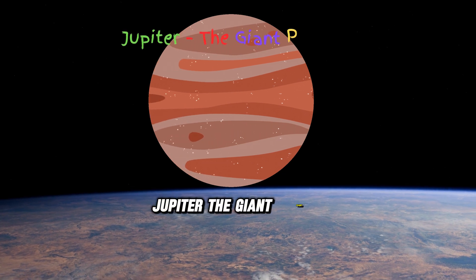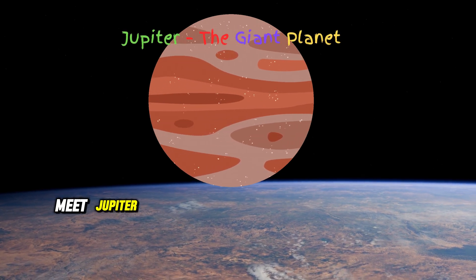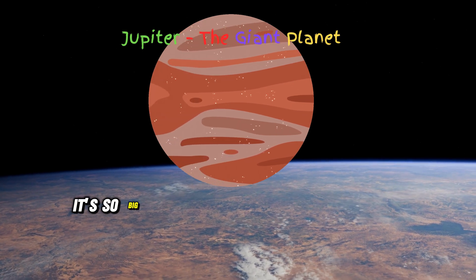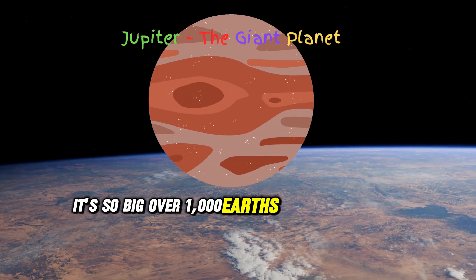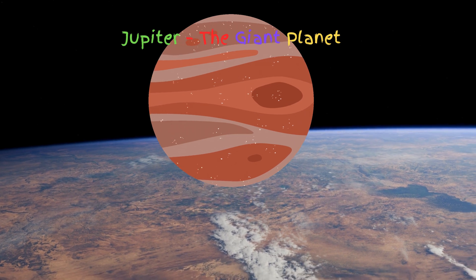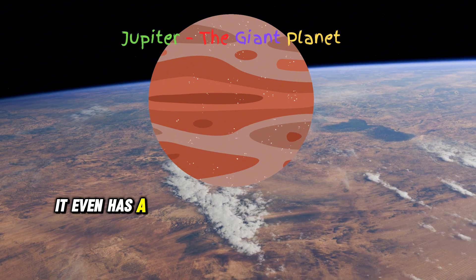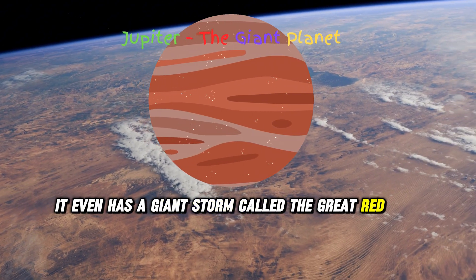Meet Jupiter, the biggest planet in our solar system. It's so big, over 1,000 Earths could fit inside it. Can you imagine how massive Jupiter is? It even has a giant storm called the Great Red Spot.